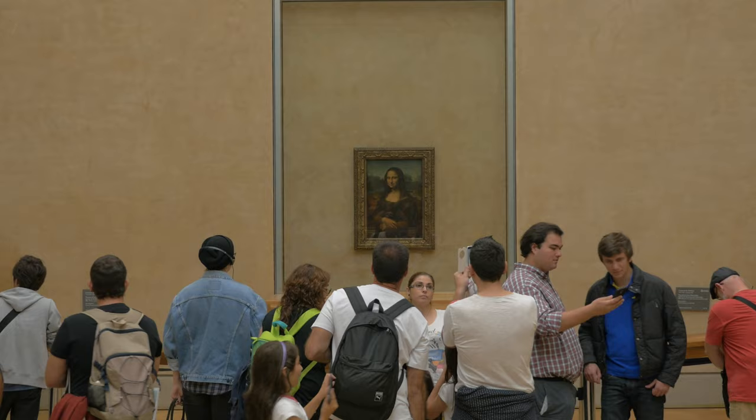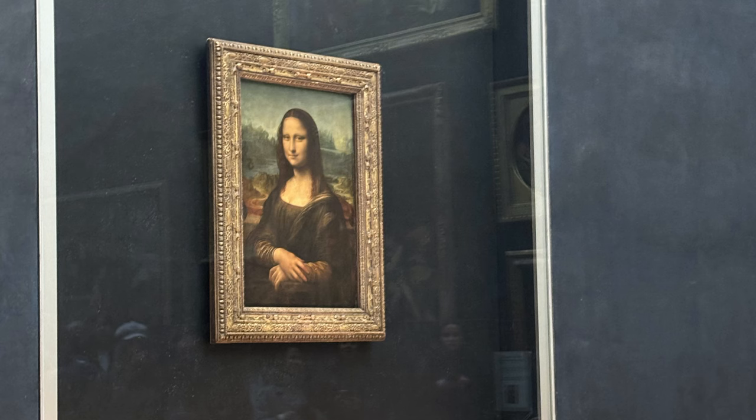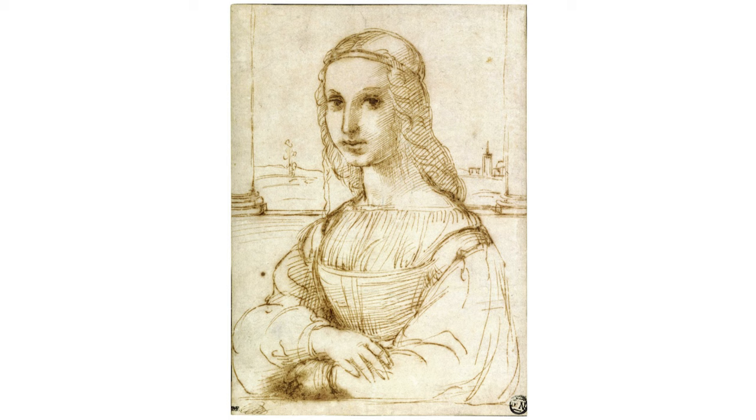It seems one can either be overwhelmed or underwhelmed by this tiny painting, and never just whelmed. For bonus points, make sure you check out what's known as the Raphael sketch from 1504, also in the Louvre. This beautiful pen and ink sketch was created by a young Raphael when apprenticing under Leonardo, and is thought to be a draft of a draft of the Mona Lisa.